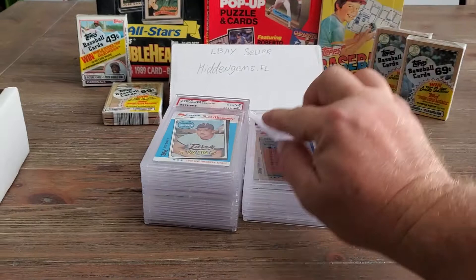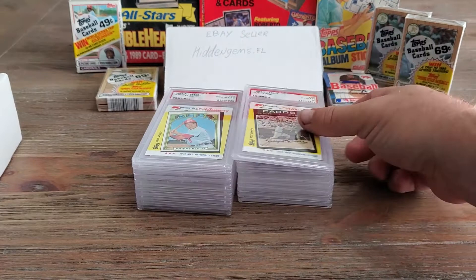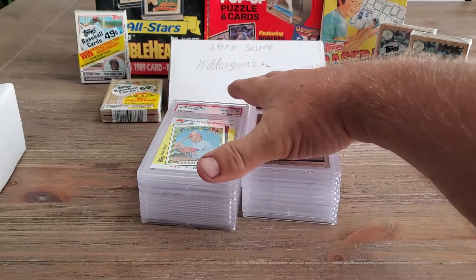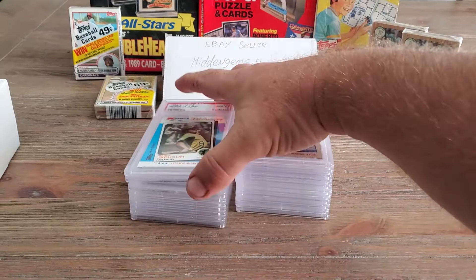Harmon Killebrew, card number fifteen, PSA 10. And yes, he was a great ballplayer. Joe Torre — his '71 National League MVP — card number twenty, PSA 10. One of the greatest catchers of all time, Johnny Bench, card number twenty-two, PSA 10. Jackie Robinson, card number twenty-three, PSA 10.